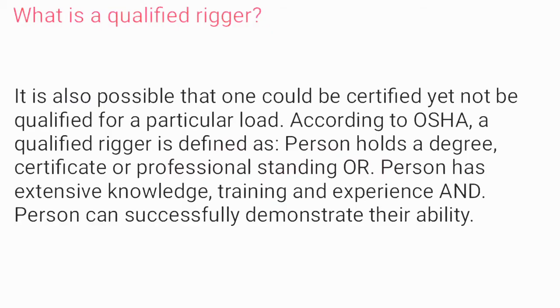What is a qualified rigger? It is also possible that one could be certified yet not be qualified for a particular load. According to OSHA, a qualified rigger is defined as a person who holds a degree, certificate, or professional standing; or a person who has extensive knowledge, training, and experience; and who can successfully demonstrate their ability.